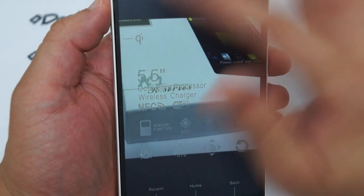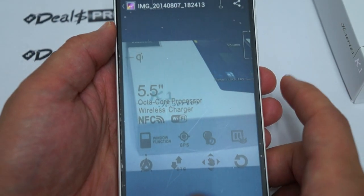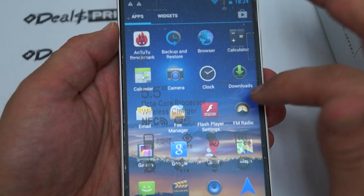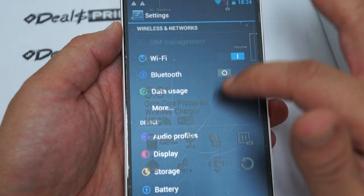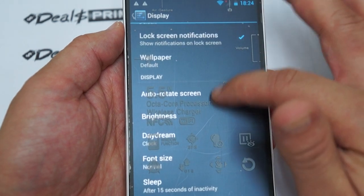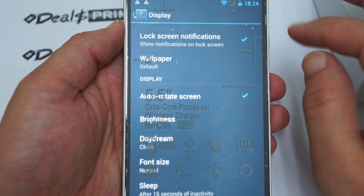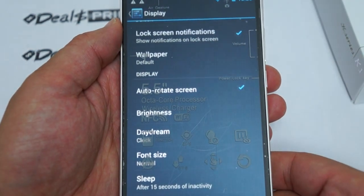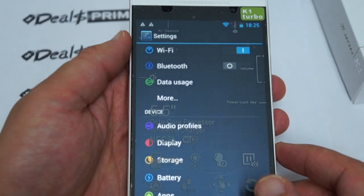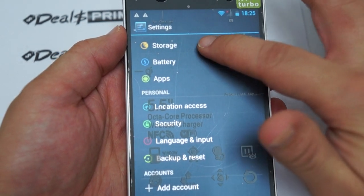Since this phone does come with a screen protector you can just replace it. Let's check the brightness — it looks like the screen brightness may not be all the way up. There we go, a lot better. Let's jump into settings. It has Bluetooth.